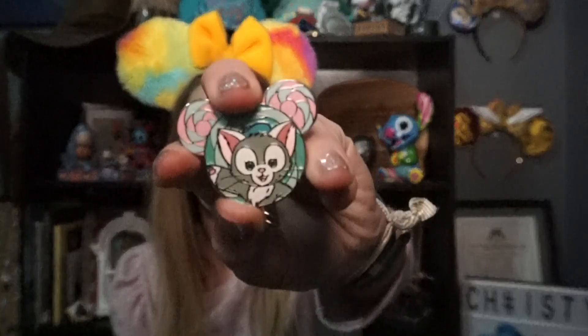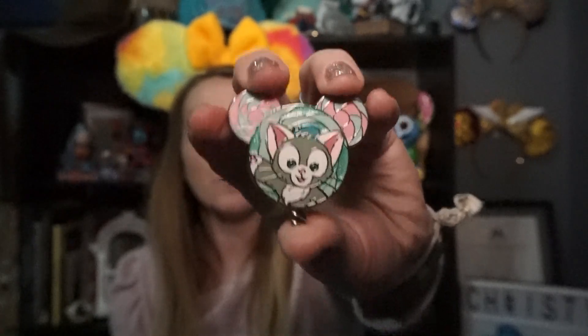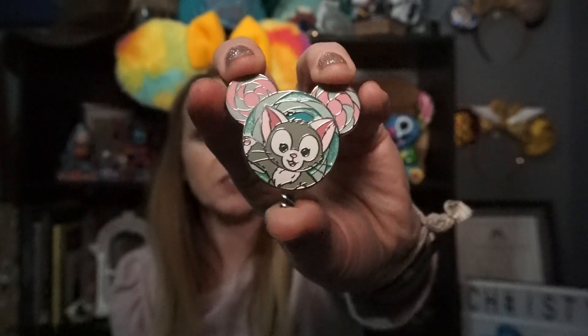Number four — April: Happy Easter. Share a pin representing Easter or springtime. I picked this pin because of the colors — it's just such a really pretty pin. It's the lollipop collection from Hong Kong Disneyland. I don't have all of them, but I would like to complete the collection one day.